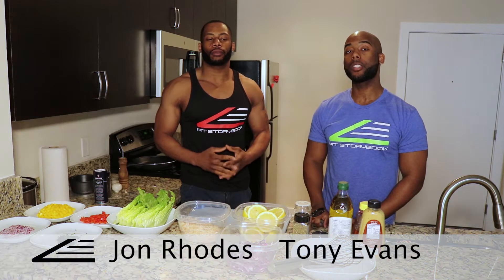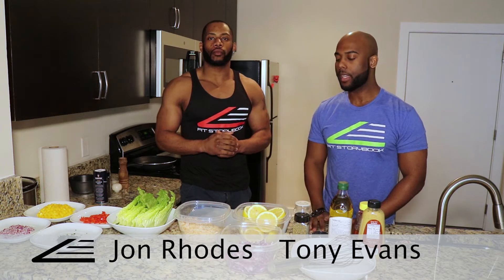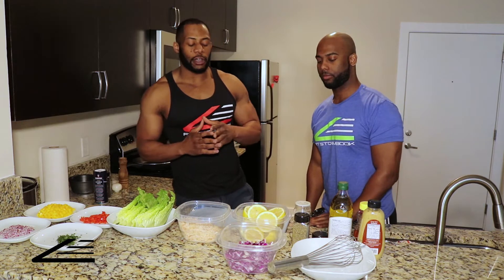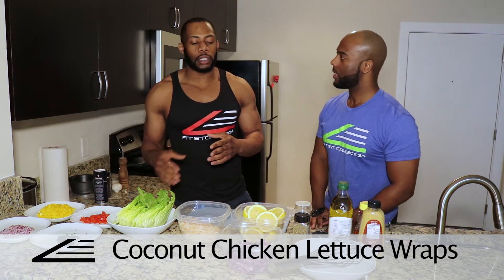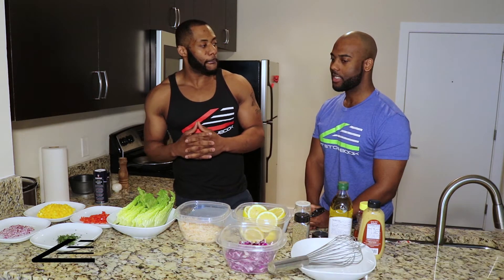Hey everybody, it's Tony from Fit Storybook, and I'm back in the kitchen with a familiar face. This time we're cooking with John Rose, and we're going to make a fast, easy, and healthy meal. We're utilizing John's culinary arts education — he graduated from Johnson and Wales University here in Charlotte, North Carolina. Today on the menu we have coconut chicken lettuce wraps with a red cabbage slaw, lemon vinaigrette, mango salsa, and zucchini and sweet potato chips on the side.